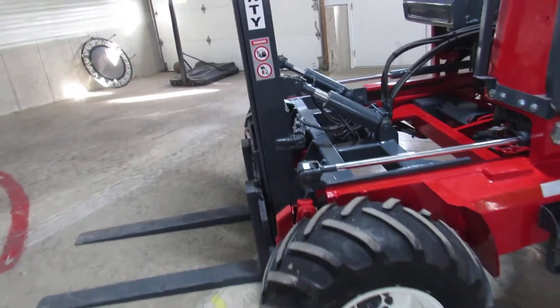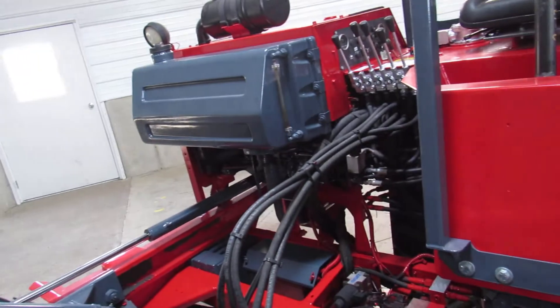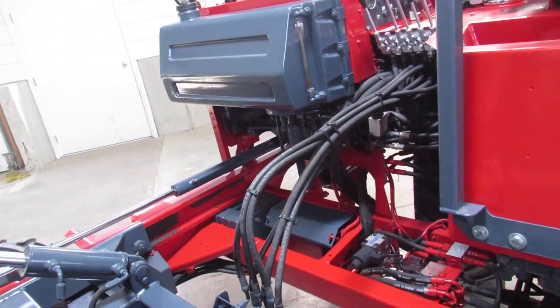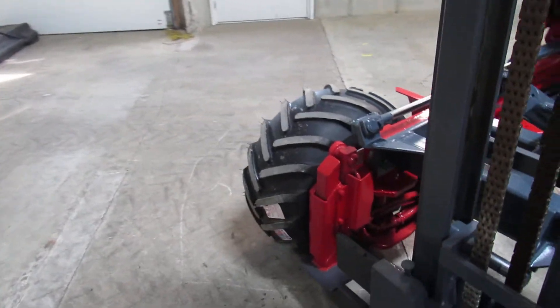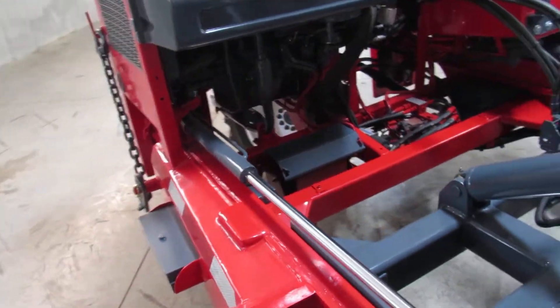When we go in and fix these machines up, we look for anything such as a bad hose, pin, mast bearing, bushings, rollers — anything that's wearable like that. If we find something wrong with it, we go ahead and replace it. That gets you a refurbished machine.